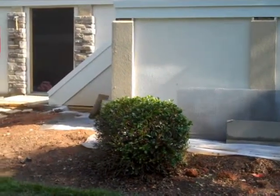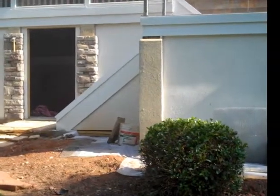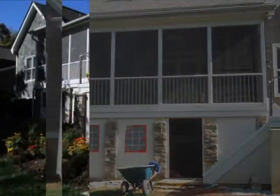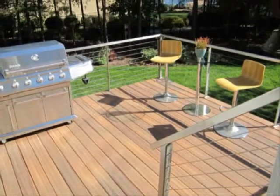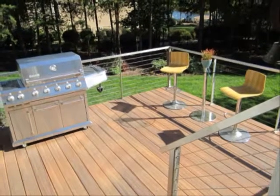Custom stone and stucco, windows and doors, handrails and decking, all come together in the end to create a one-of-a-kind outdoor statement. Schultz Custom Homes and Remodeling — The Concierge of Buildings. Call us today and discover how we can make your dreams come true.